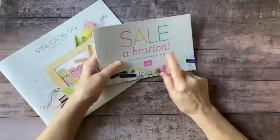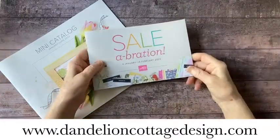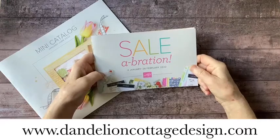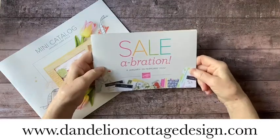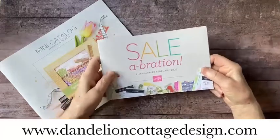If you're interested in learning more about joining, go to dandelioncottagedesign.com. There's a page there that says 'Join' and it has a lot of information about all the benefits and perks of being a Stampin' Up demonstrator as well as a member of the Dandelion Cottage Design Team.